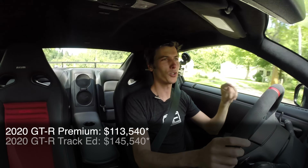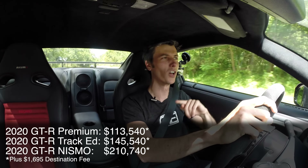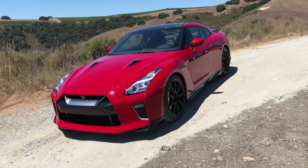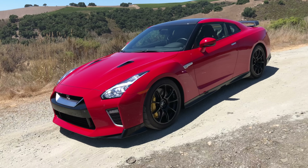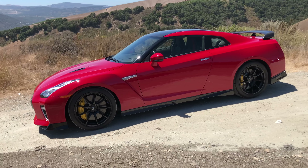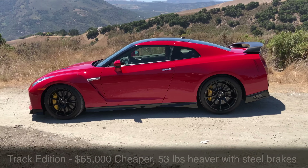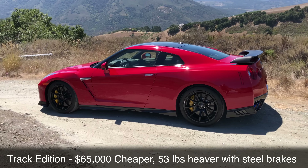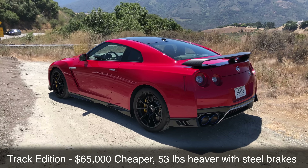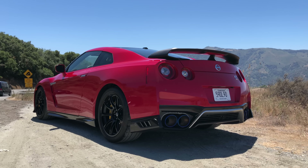On price: the GTR premium starts at about $113,000, the track package at about $145,000, and this Nismo at about $210,000 — so $65,000 over the track package. The track package has the same wheels, same tires, same engine with the new turbochargers, same horsepower and torque, and the carbon fiber roof. For $65,000 more you're getting additional carbon fiber body panels and the carbon ceramic brakes, which are a $15,000 option on the track package. That puts you at a $50,000 gap for roughly 40-50 pounds less weight — not a huge performance difference for a massive price difference.